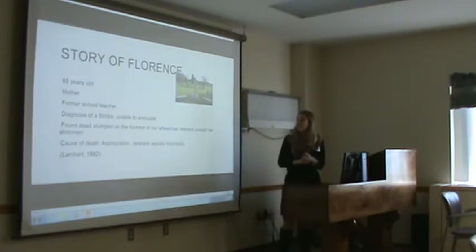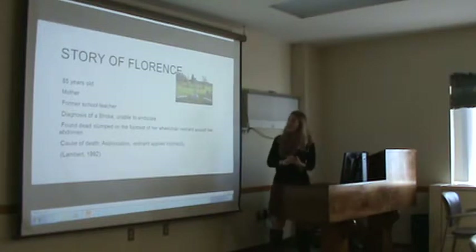Let's start off with the story of Florence. Florence is an 85-year-old. She's a mother and was a former school teacher.